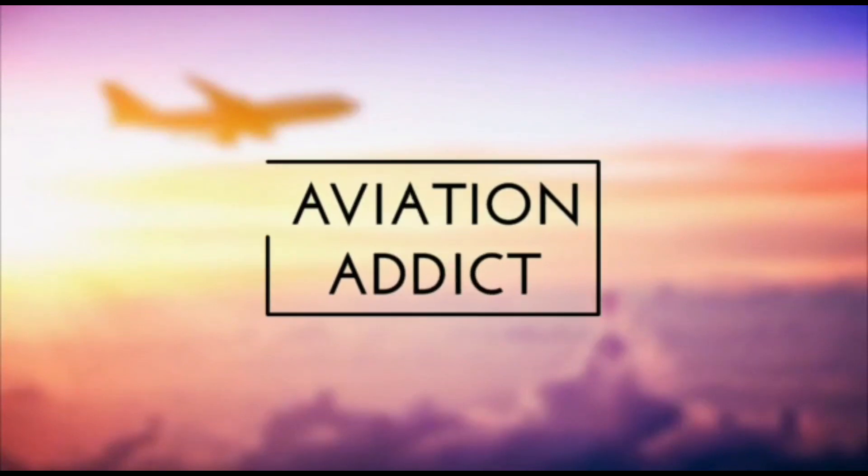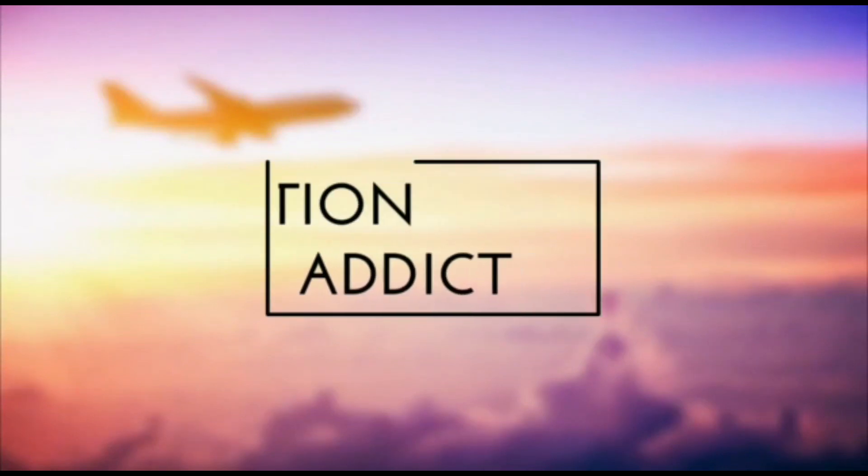Attention passengers, we have now reached our destination. We hope you enjoyed the flight and have a nice day.